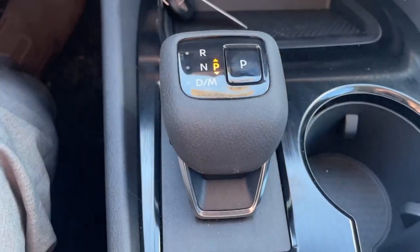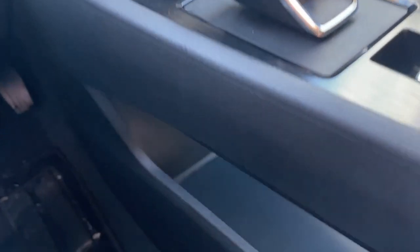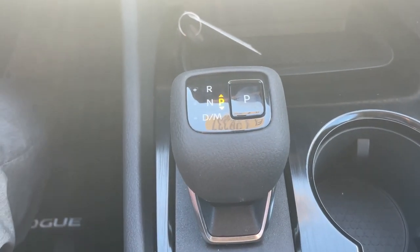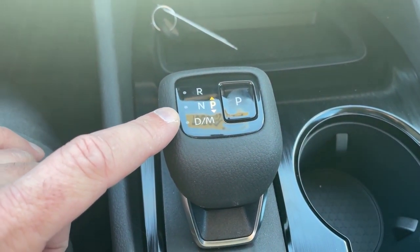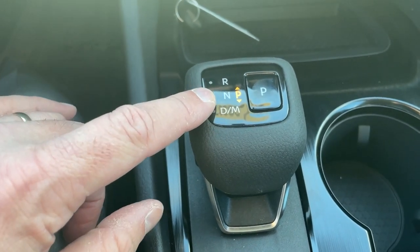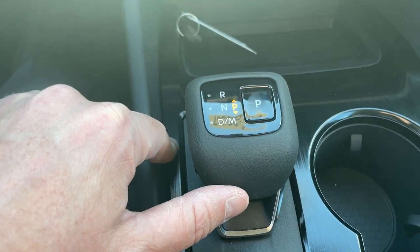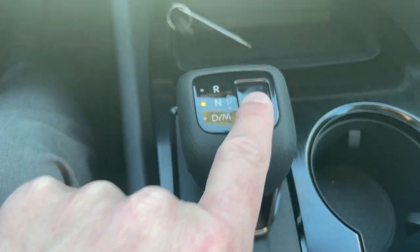The gear shift is a bit different — this is a shift-by-wire, so every time you move it, it bounces back to its original position. As a result, there's a beautiful storage area down underneath. To go from park to neutral you move up or down one click and hold in place — your foot does need to be on the brake. For park, you simply push the P button.